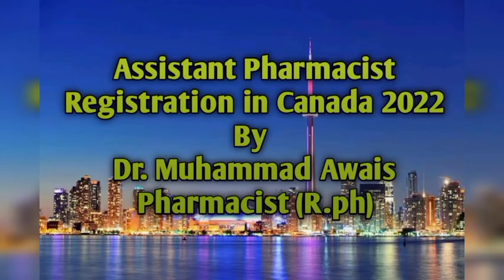Hi, welcome to my YouTube channel. My name is Dr. Mohammed Avas and today my topic is assistant pharmacist registration in Canada 2022. I will discuss in whole detail: what are the requirements, what documents are required, what is the procedure to register yourself as an assistant pharmacist in Canada, and what is the basic salary. Stay tuned to the end of my video so you can get the whole information.